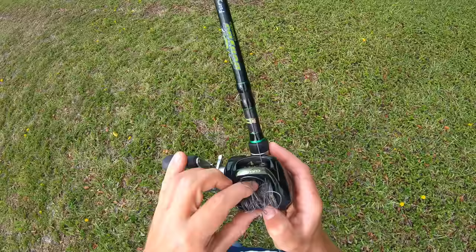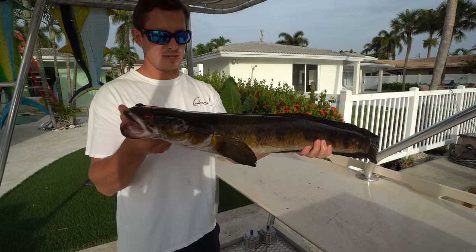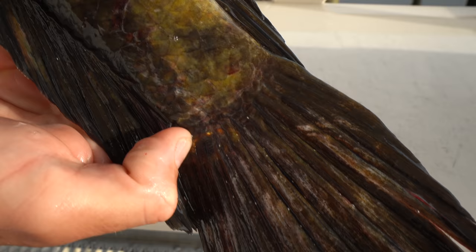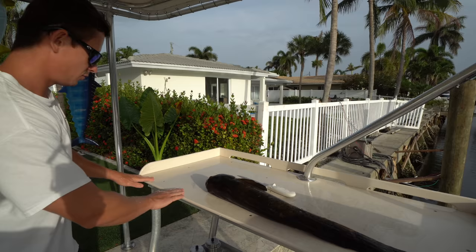Yeah, we might have to scrap this day. That might be the end of the video. I wish I got more action for you guys. This is the only fish I got on video. Had a couple of missed blowups and stuff. Went to about six spots, probably walked close to two miles, but you know how it goes — sometimes you get them, sometimes you don't. Right there, that is the bullseye. There's that tell-tale sign. Sometimes they'll have them all up and down their body. Some snakeheads have more than others.